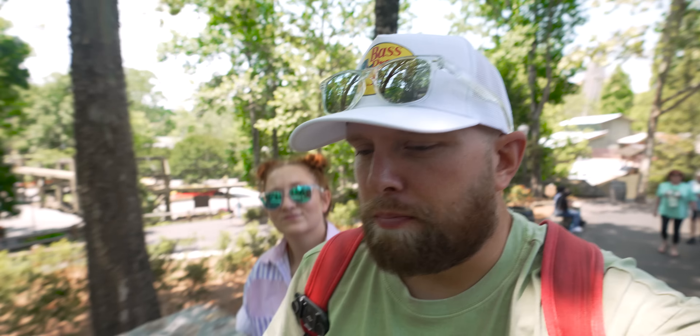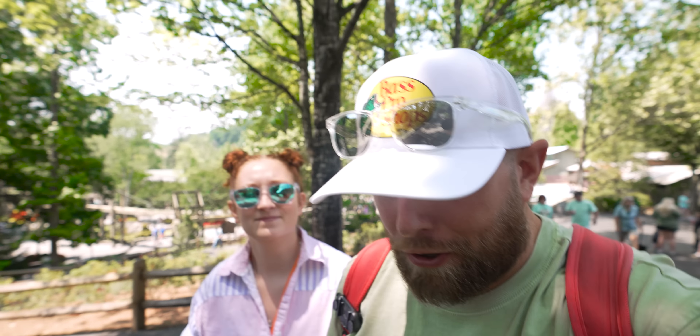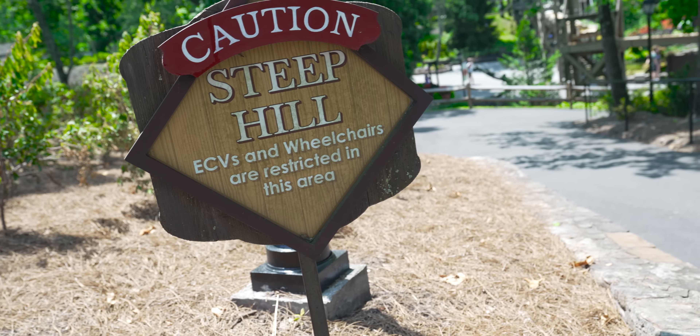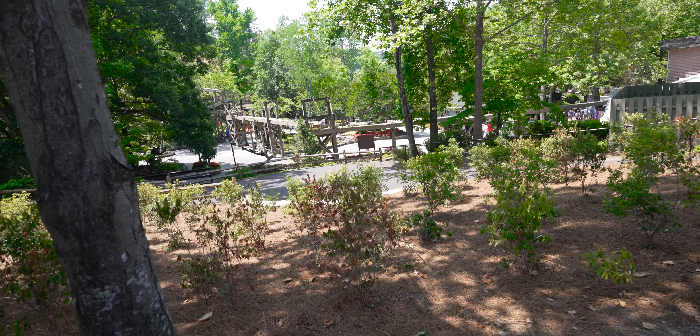We've said it many times — this is probably our favorite food theme park that we've ever been to. It's just so good. But luckily there are a lot of hills, so you burn off some of those calories. As many times as we've come here, there are still things that we have never done. We used to come once or twice a year when we lived in Tennessee, but there are still plenty of things we've never explored. So today we're going to focus on hitting a few of those things.